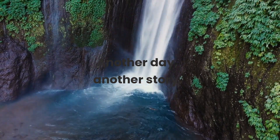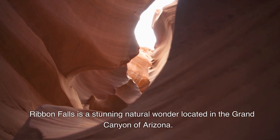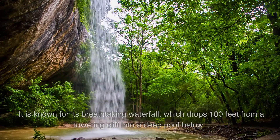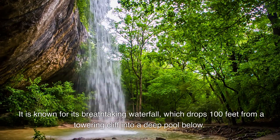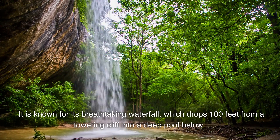Another day, another story. Ribbon Falls is a stunning natural wonder located in the Grand Canyon of Arizona. It is known for its breathtaking waterfall, which drops 100 feet from a towering cliff into a deep pool below.